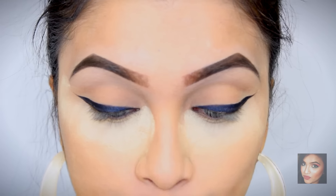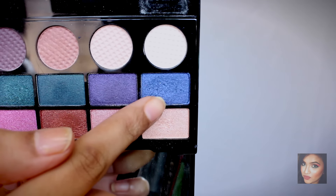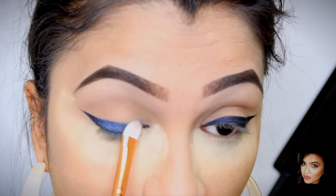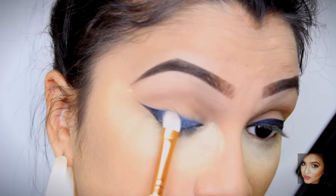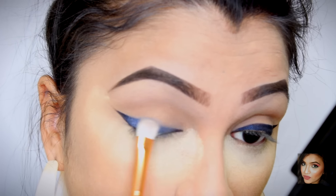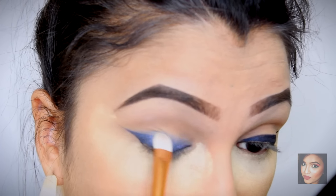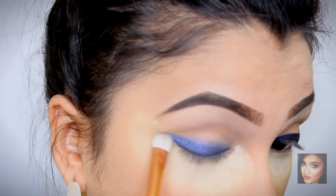Once you've laid down your wing, I'm going to use a blue eyeshadow from the Unicorns Unite palette by Makeup Revolution and place it right on top of the eyeliner. Keep building the eyeshadow until you're happy with the intensity. Use a windshield-wiper motion to blend it out, and keep the eyeshadow under your crease area.